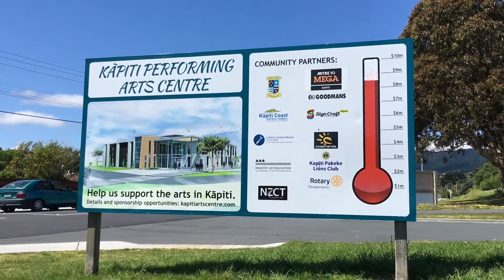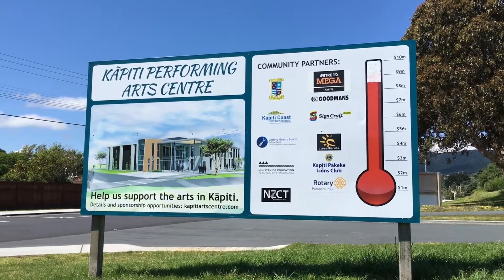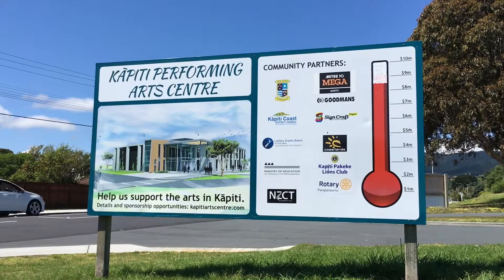The Kapiti Performing Arts Centre. Help us support the arts in Kapiti. Details and sponsorship opportunities.